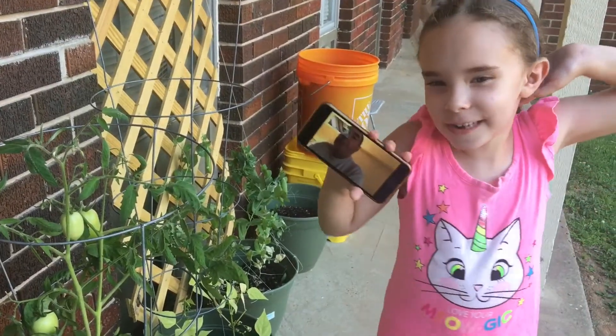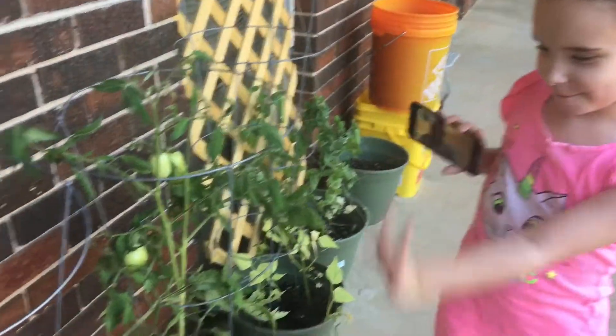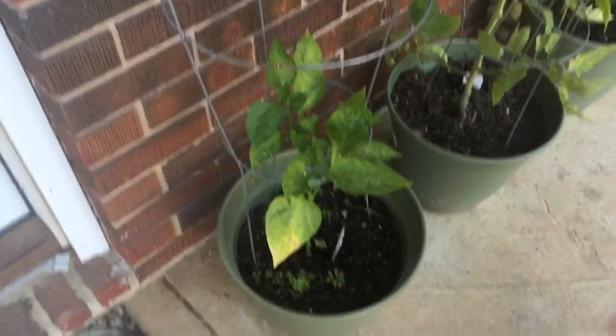Hey guys, welcome to our guidance update. So, first up, we have our carrots and our pepper plant.